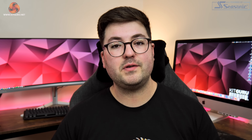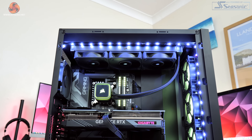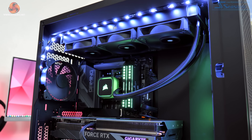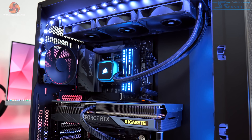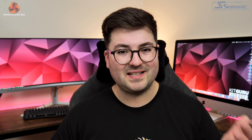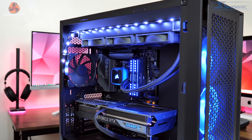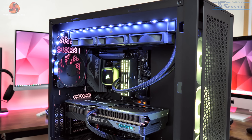One of those components includes the Corsair iCUE H150i RGB Elite cooler. This is a 360mm all-in-one liquid cooler and it simply provides more than enough cooling power to handle the i9-13900KS while gaming. To give you an example, I ran a sustained load in Cyberpunk 2077 at 1080p and I didn't see CPU package temperatures exceed 65 degrees, so I am very happy with those results and have no concerns about the CPU overheating while gaming.